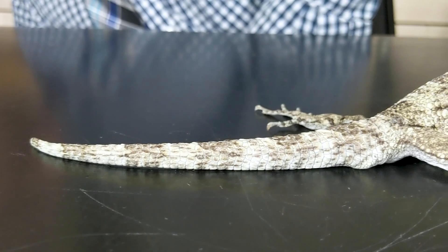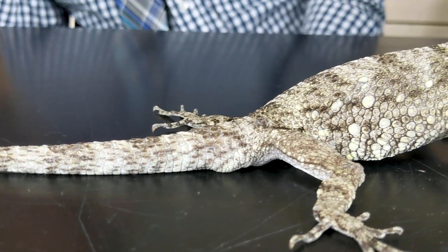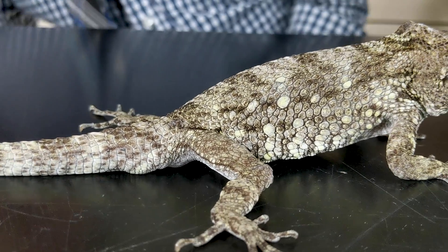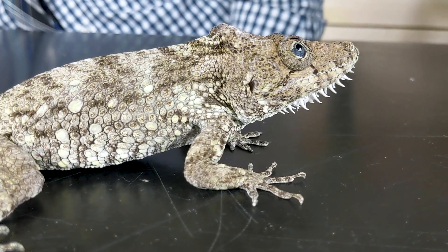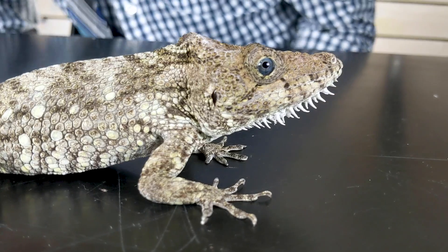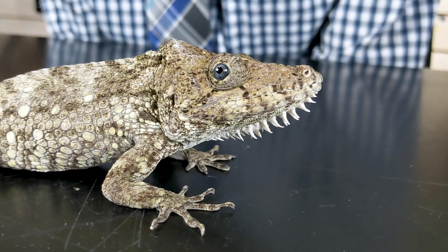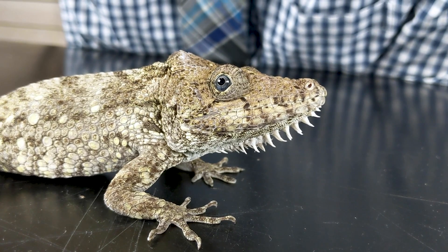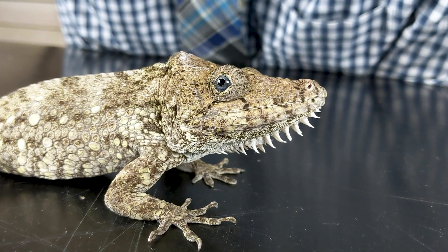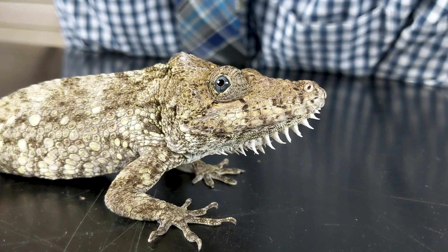I need to be very specific about this: a lot of people, when they saw that I was bitten by my false water cobra, thought I had been bitten by an actual cobra. So I need to be clear — this is a false chameleon, and 'false' means it isn't a chameleon. This is an anole, or 'anoli,' which is the more proper pronunciation.